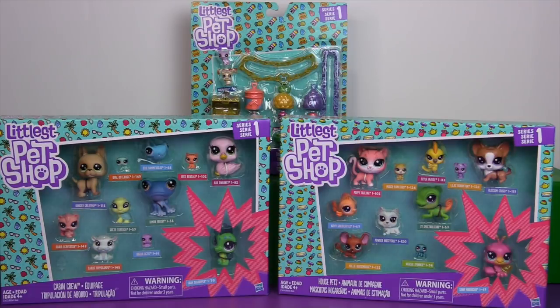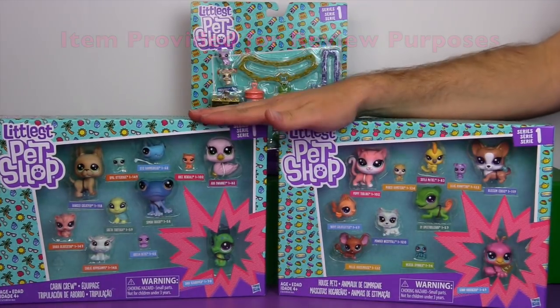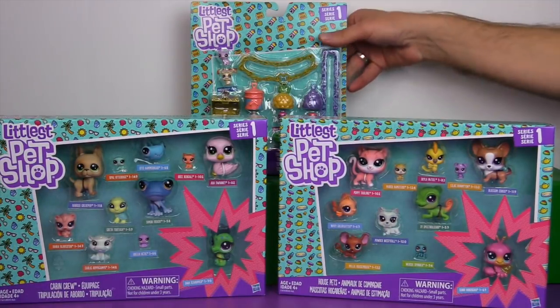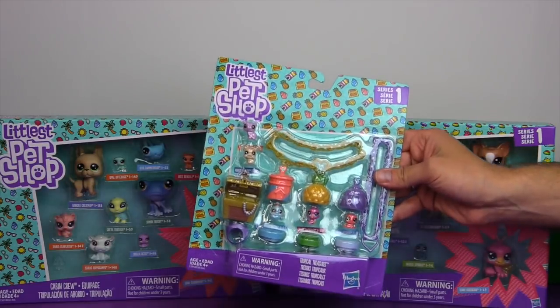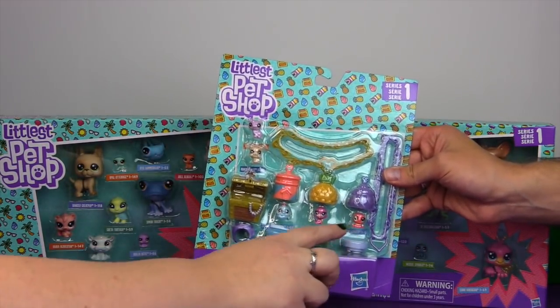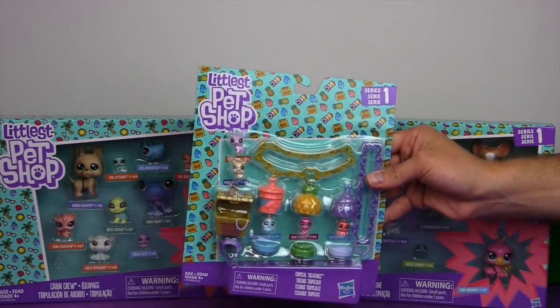Hi everyone! It's Jon and Ben and today we're taking a look at some Littlest Pet Shop. We have to thank Hasbro for providing these free for review purposes. We have two sets of various pets — House Pets and Cabin Crew — and also the Tropical Treasures Pack, which has a whole bunch of little pets with nautical themed accessories.